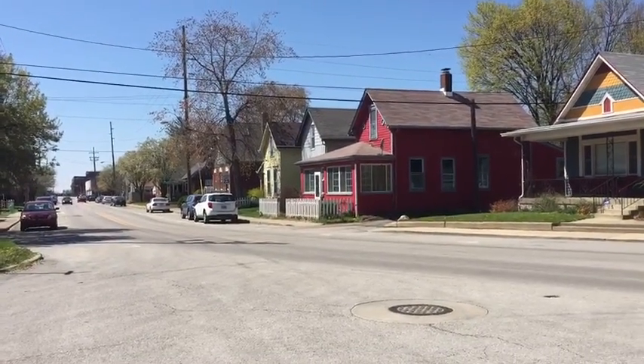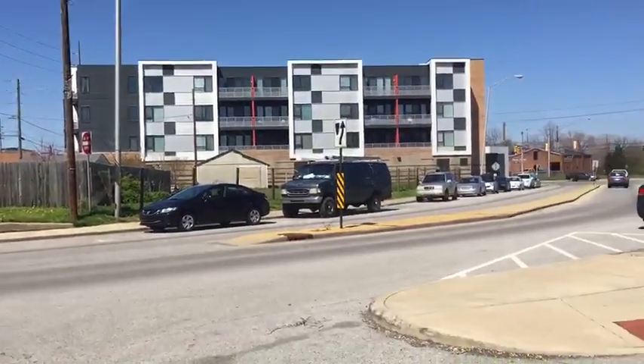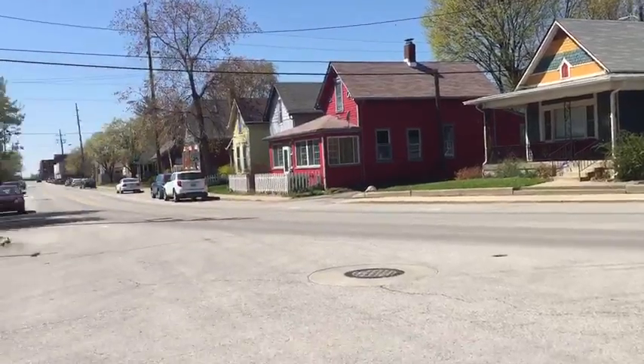Kelly Williams Realty of the Indy Property Source here today, taking a gaze down McCarty Street in Virginia Avenue. We're taking a look at the lovely neighborhood Fletcher Place, just on the southeast corner of downtown within the interstates.